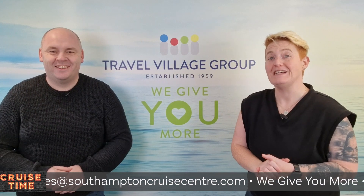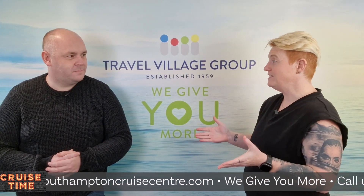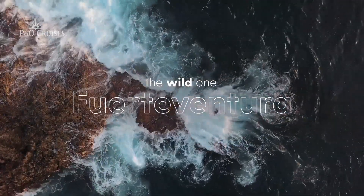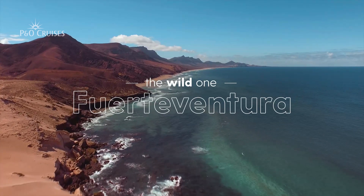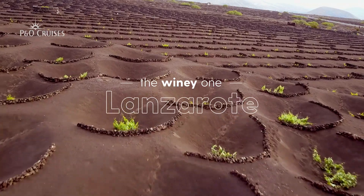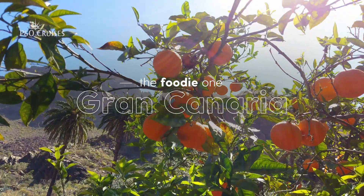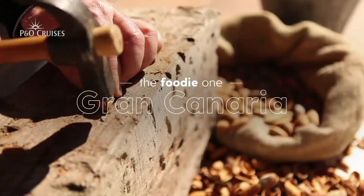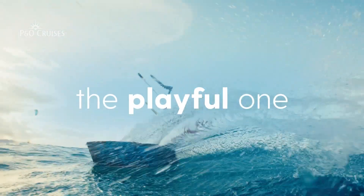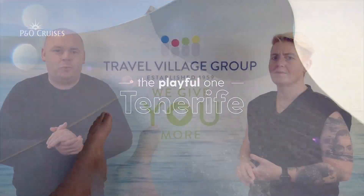So where can you fly to on a P&O Cruises fly cruise holiday? Well, in the winter we have the Canary Islands — the garden islands. On board Azura, sailing round trip from Tenerife, you'll get to go to the likes of Lanzarote, Gran Canaria, Fuerteventura, and maybe some of the smaller ones as well. A bit of winter sun! If you tried to tick off those Canary Islands yourself, it would cost you a fortune. All you need to do is unpack once and the ship takes you to all these beautiful ports.